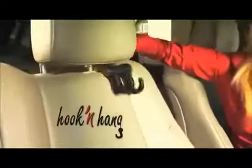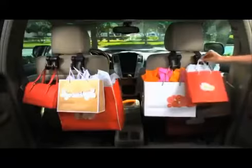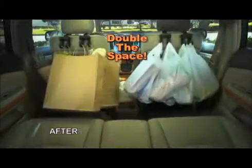Does stopping short make your stuff fly? Is that backseat clutter enough to make you cry? Then you need Hook and Hang, the incredible car organizer that will transform that chaotic mess into a neat spotless interior, giving you double the space in seconds.